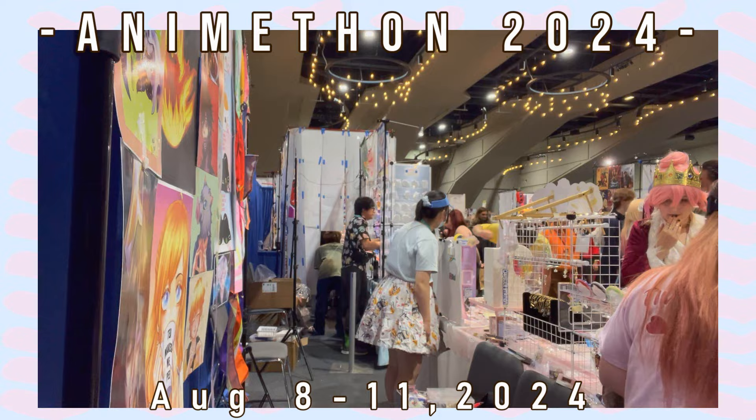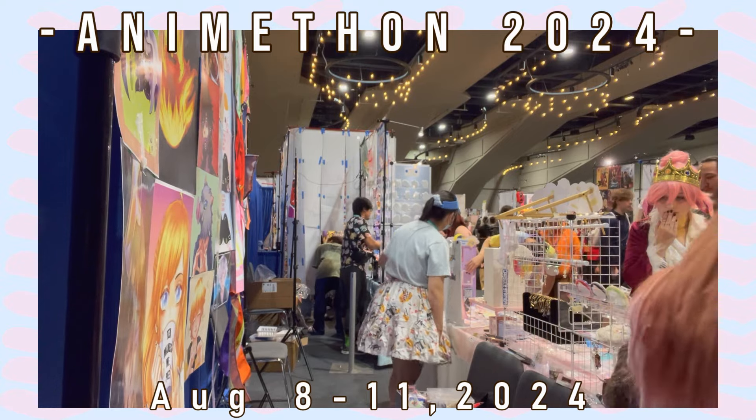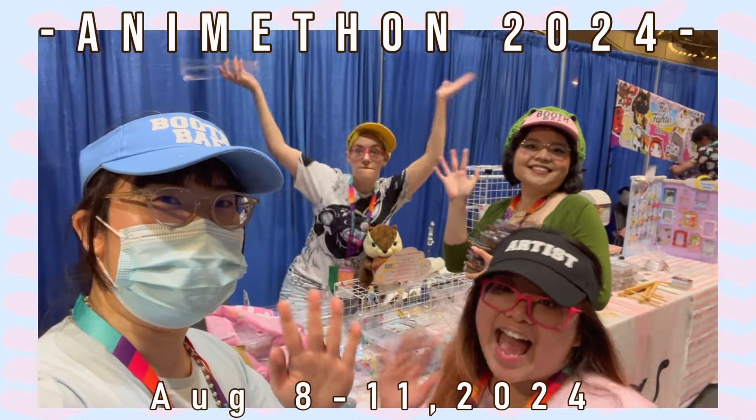Come follow along as I take you behind the scenes of being a vendor artist, booth bay sort of thing. This video is going to follow similar formats to my previous ones, so just be aware.